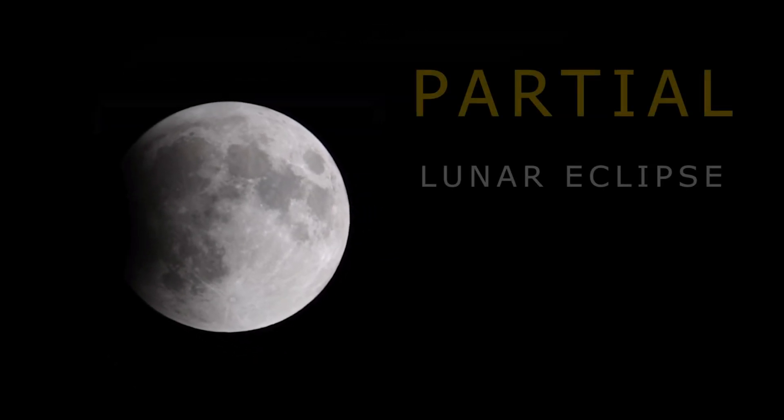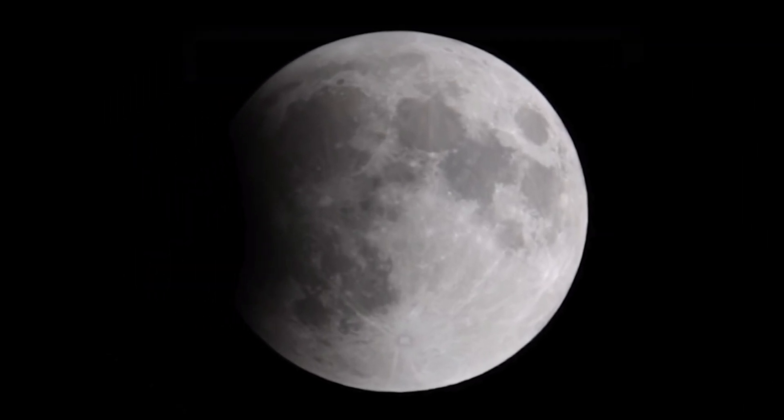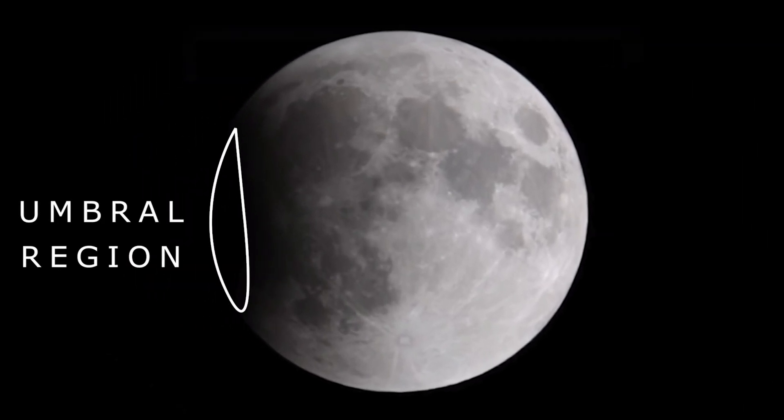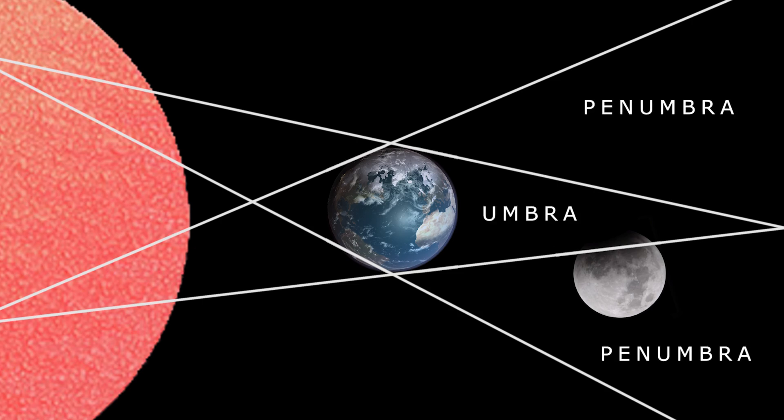The second type is the Partial Lunar Eclipse, in which only some part of the Moon falls in the umbral region. This happens when the Sun, Earth and Moon do not align perfectly.